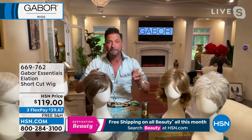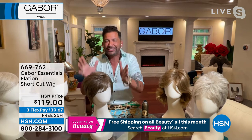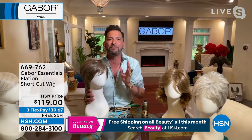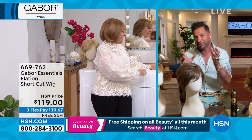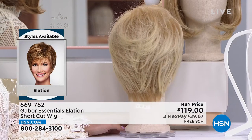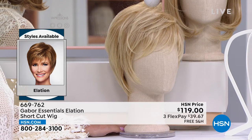Gabor has been around since 1969 — 52 years of making the world's largest wig manufacturing company. This is the Elation from the essential collection. It's short, it's classy, nice silhouette, flirty, barely-there bangs that frame your face. This is my mother's favorite — she won't leave the house without a wig. When your hair looks good, you feel good. Why Gabor? Number one, they're heat-friendly. You can curl them, blow-dry them, flat-iron them up to 350 degrees. And once they're curled, you never have to curl again unless you straighten it with heat.